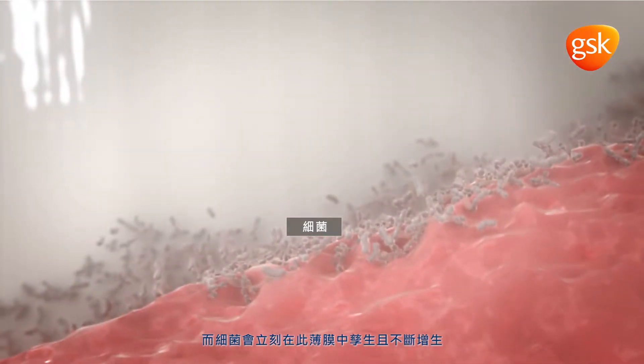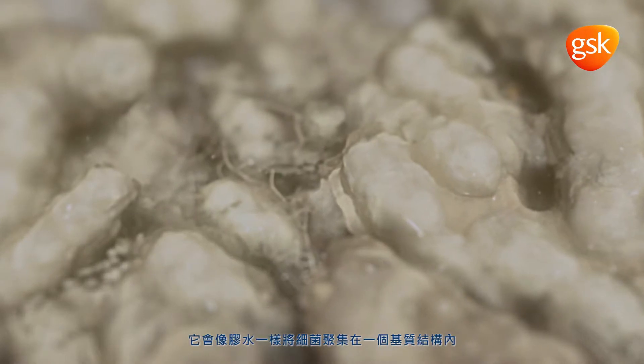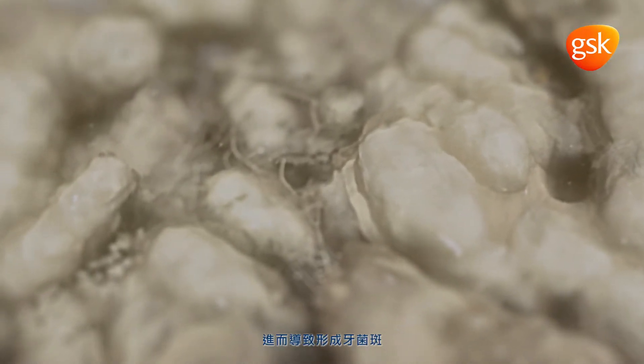The bacteria multiply and secrete a sticky polysaccharide substance which holds the bacteria together within a matrix structure, leading to the formation of plaque.